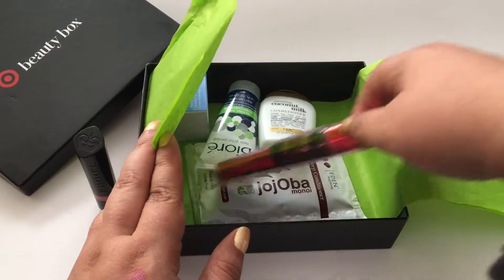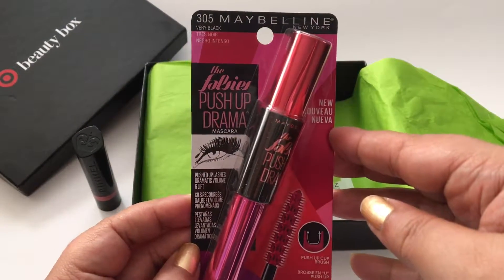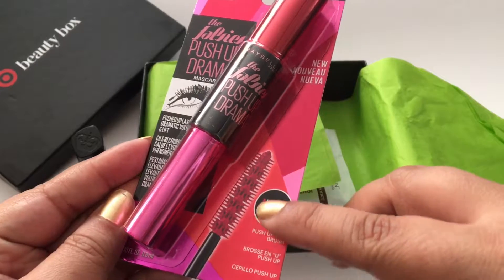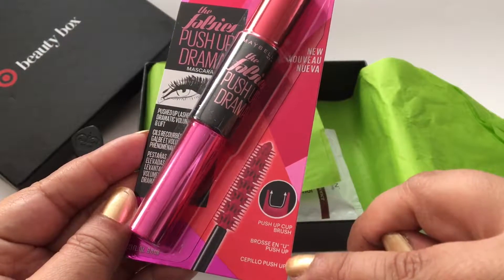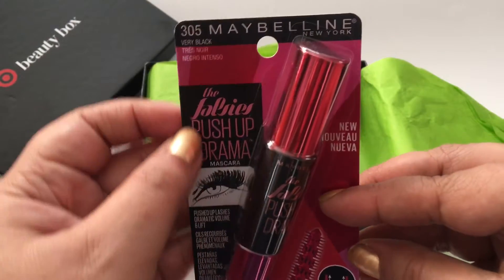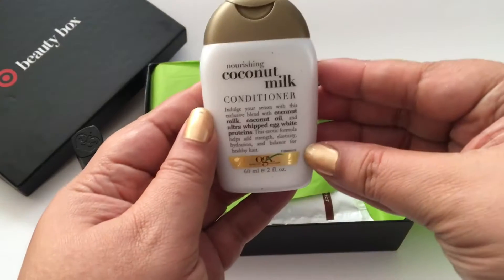Let's see what else to show you guys now. The mascara — I've never tried Maybelline mascara, if you can believe that. This is called the Foolsies Push-Up Drama Mascara and it's got a nice push-up cup brush. I'm not quite sure what that means, but I can't wait to try this. I tend to like mascaras that are waterproof. This is not — I don't see waterproof anywhere on it. But I'm going to give it a shot.